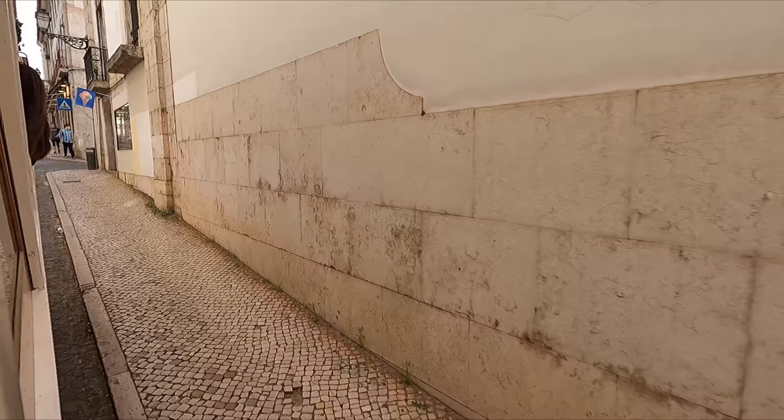A short while later, we pass Lisbon Cathedral, parts of which date back nearly 900 years to the year 1147.